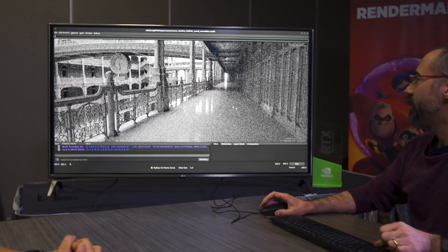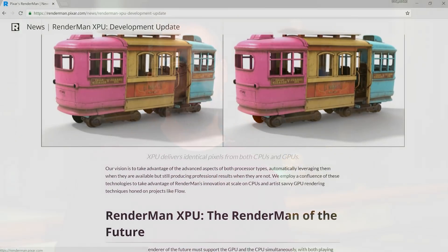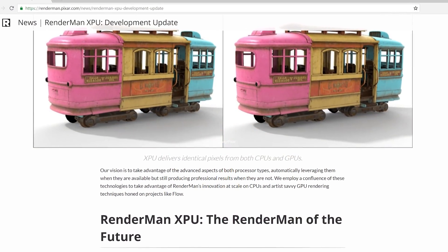I'm Lead Engineer for RenderMan at Pixar Animation Studios, and I'm here with my crew to talk about RenderMan and RenderMan XPU, which is our next generation production path tracer.